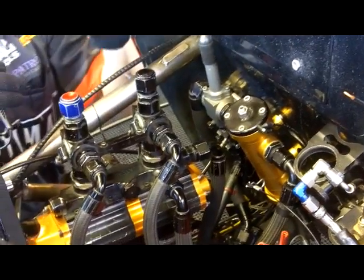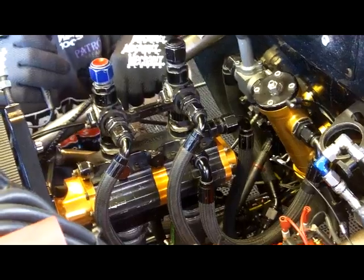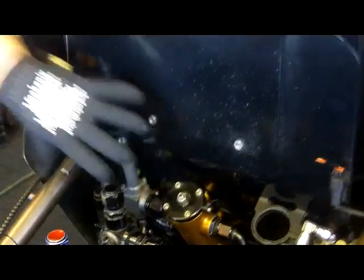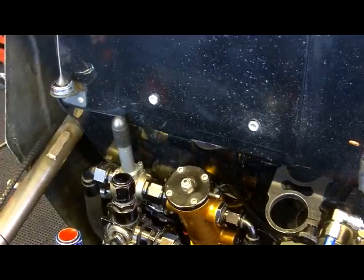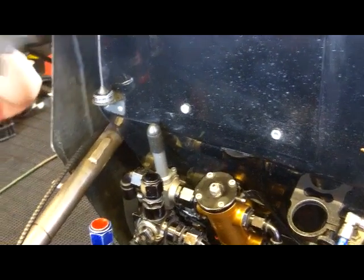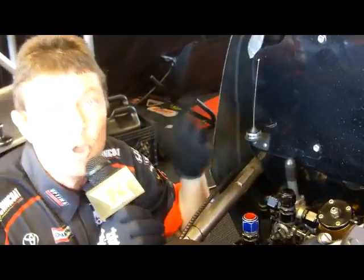We start pouring fuel to the engine, and once we get out to the middle of the track this engine is seeing over about 80 plus gallons per minute. This little piece here is a regulator — it regulates that pressure, which in turn regulates the GPM. So once we get to about 85-86 gallons per minute, it'll hold a constant fuel delivery to the engine as it goes through to the lights.